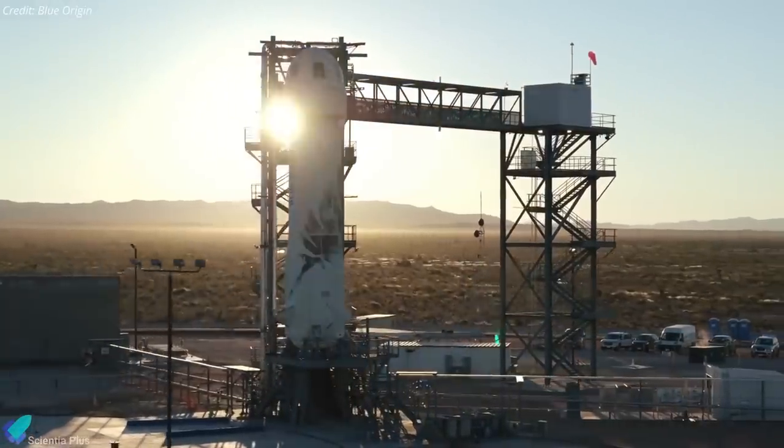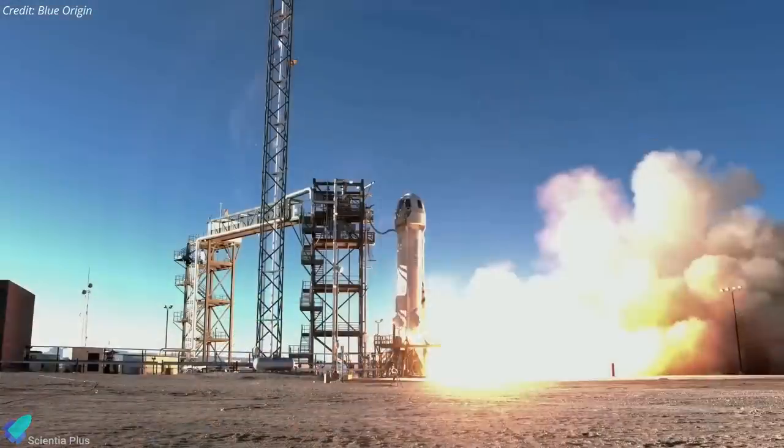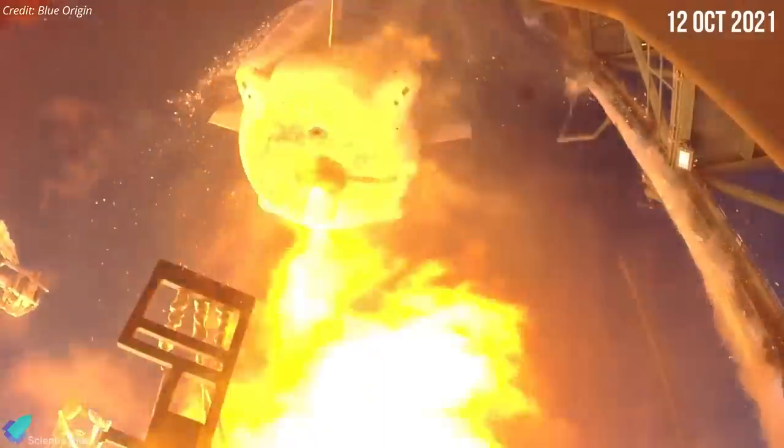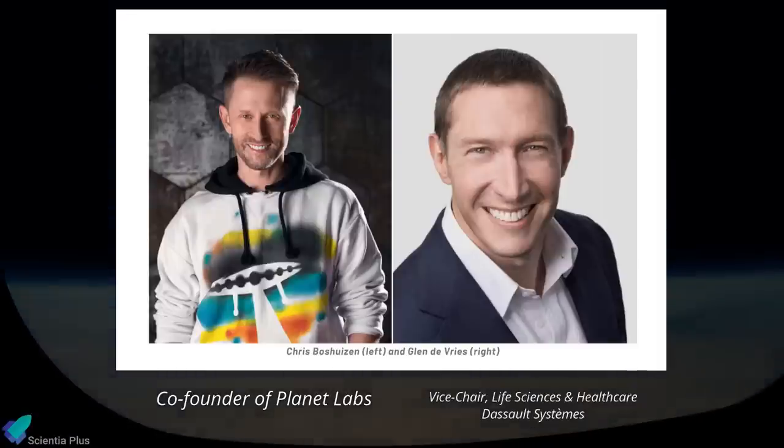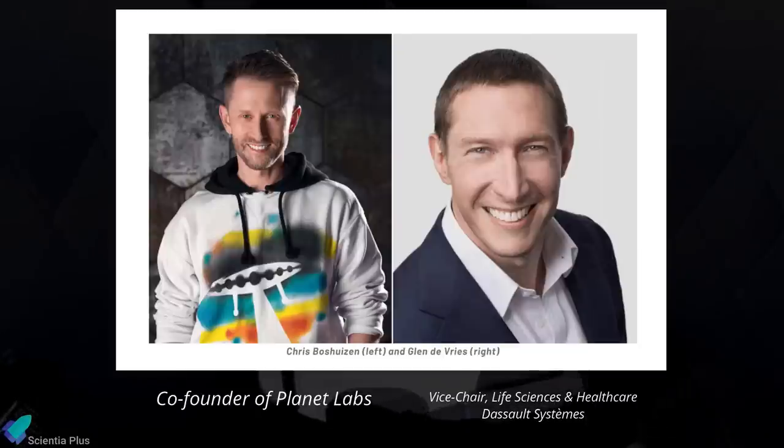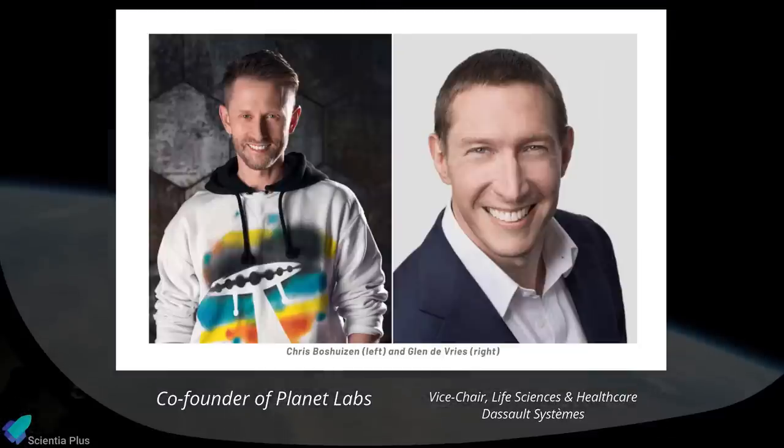Blue Origin announced that the company would send its second batch of space tourists on a suborbital flight on October 12. The company revealed that two of the four crewmembers will be Chris Bishuizen, co-founder of Earth observation company Planet Labs, and Glenn DeVries, vice chair for life sciences and healthcare at French software company Dassault Systems. The two other astronauts will be announced in the coming days.